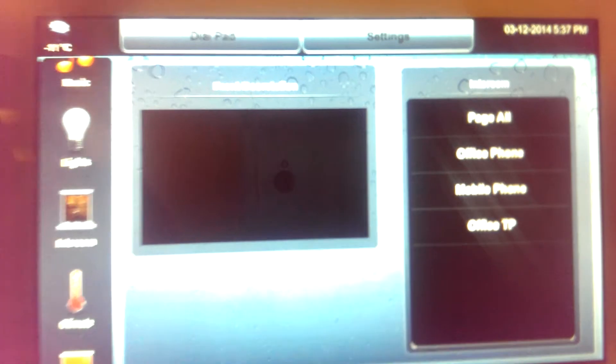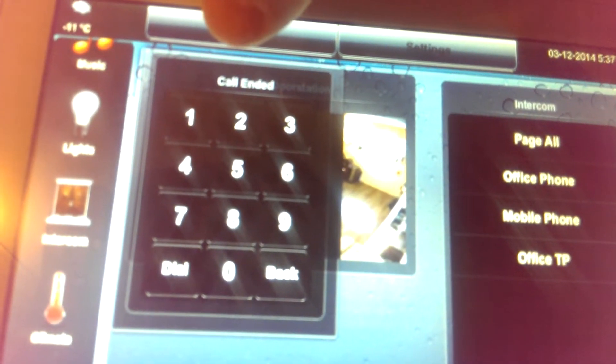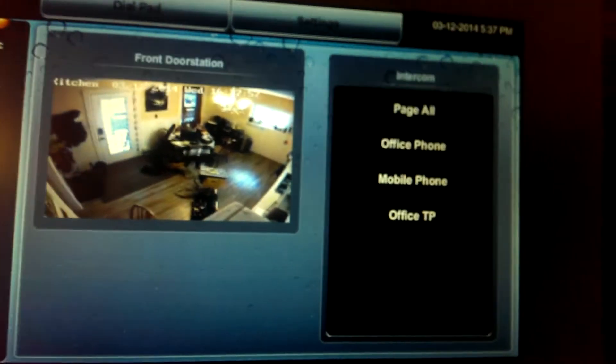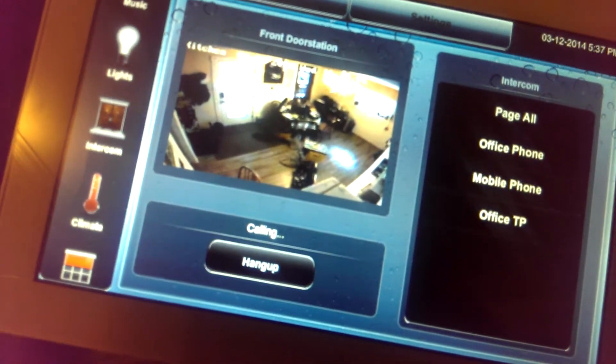I have a couple of extensions on the side here and a dial pad, so I can actually call out through the SIP trunk I have on there — I can call whatever I want. I have this set as my current door station, which clearly it won't be permanently, but just for the time being it works.